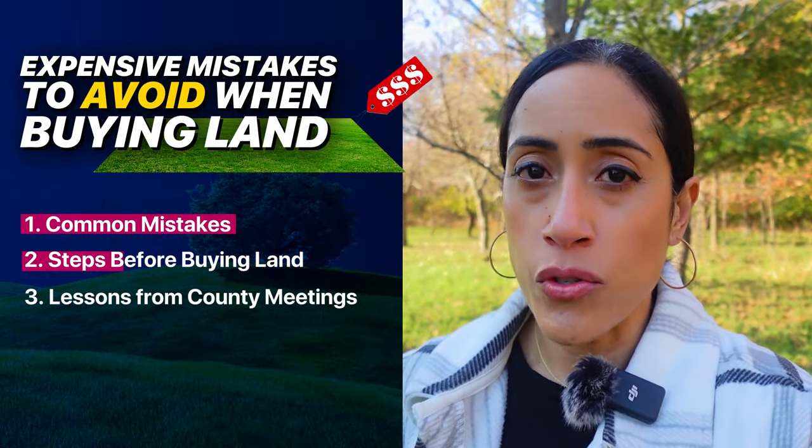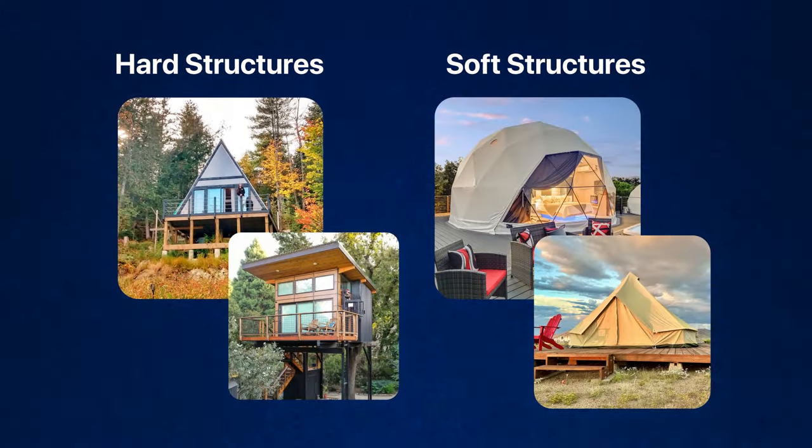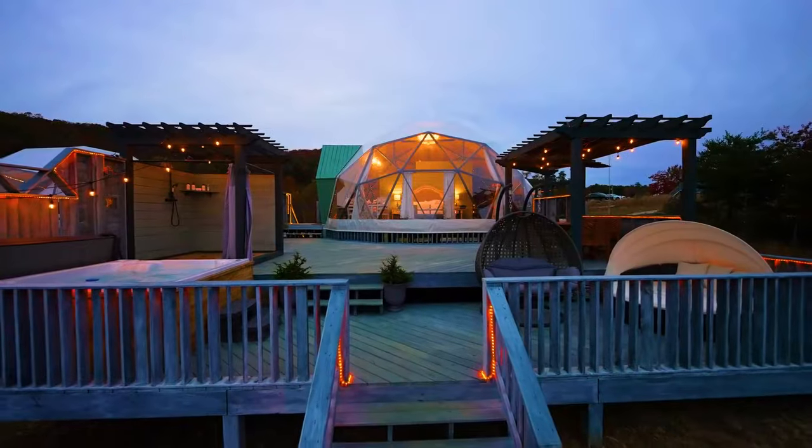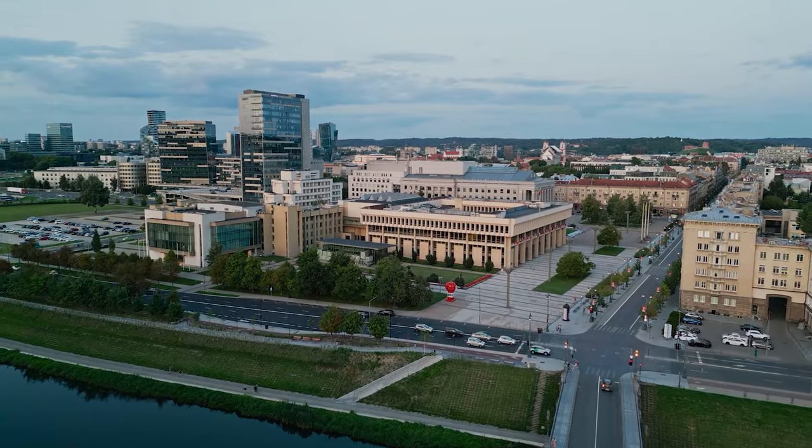So let's get into the three crucial steps that you have to take before you buy a piece of property. For our current glamping site, the vision is a mix of hard-sided and soft structures — think tree houses and geodesic domes. But because this is a much bigger project, we were not going to make the same mistake and not talk to the county first. So we met with the health department as well as the planning and zoning department, because these are the two offices that really have all of the say when it comes to what kinds of projects will be allowed on county land.